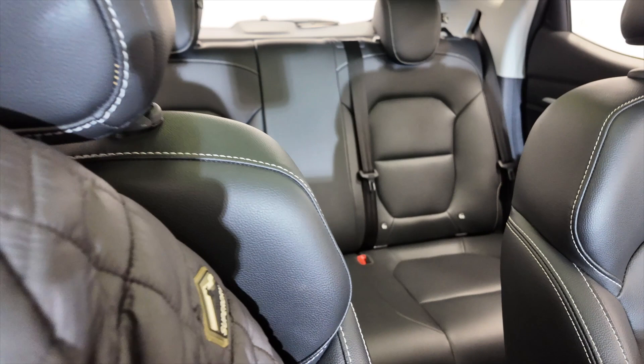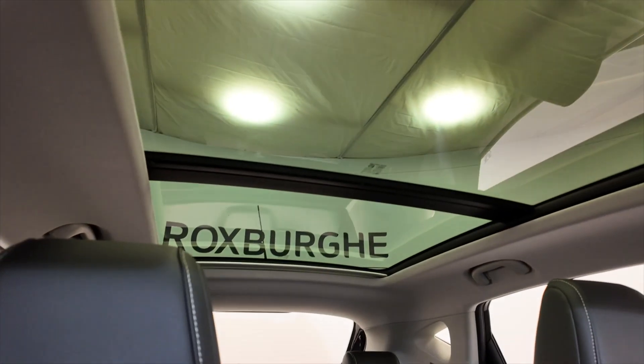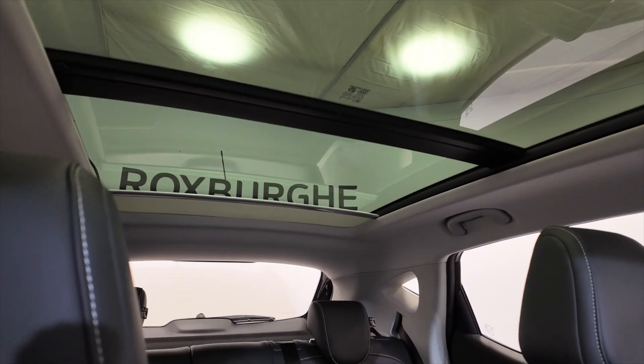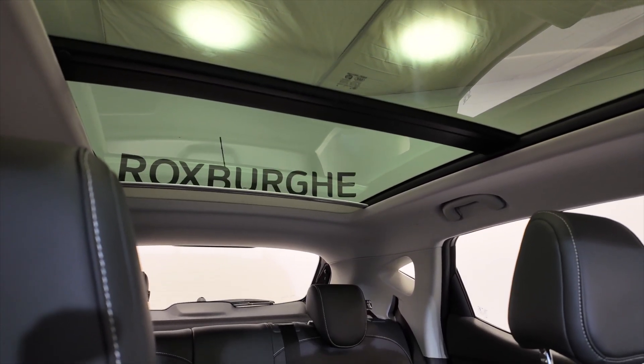You've also got this incredible panoramic roof — really nice. And you can cover that up of course with a screen if you wish, but most of us are going to leave that open, I'm sure.